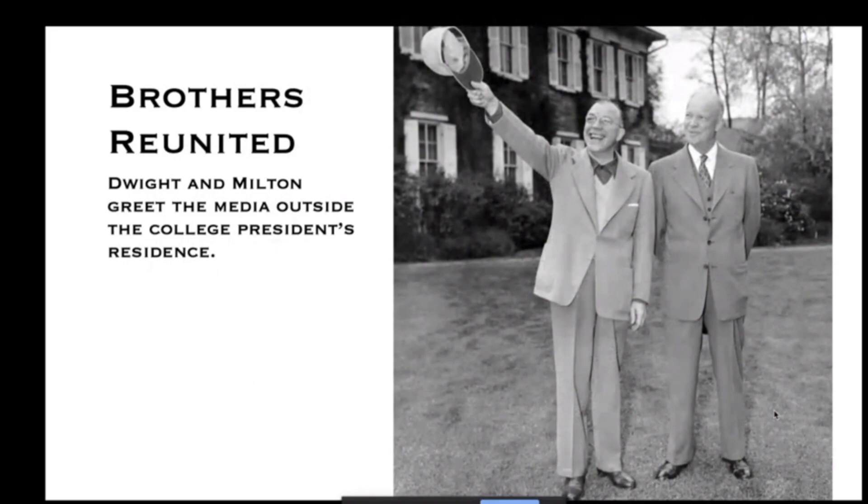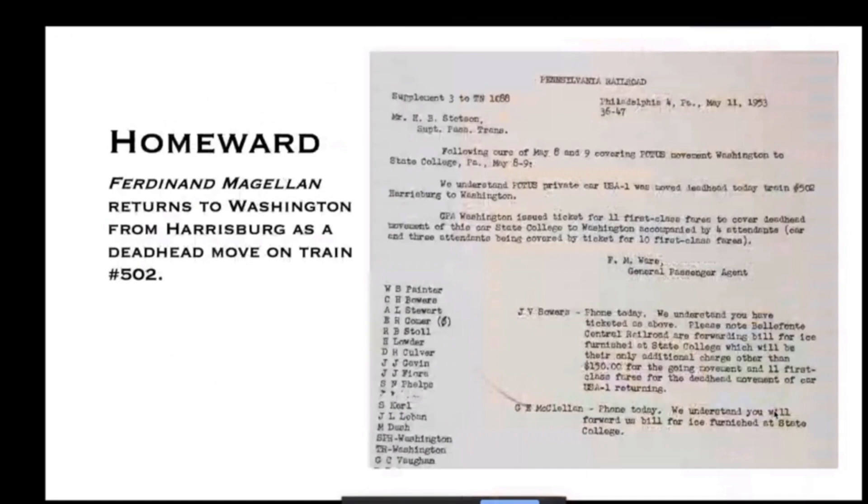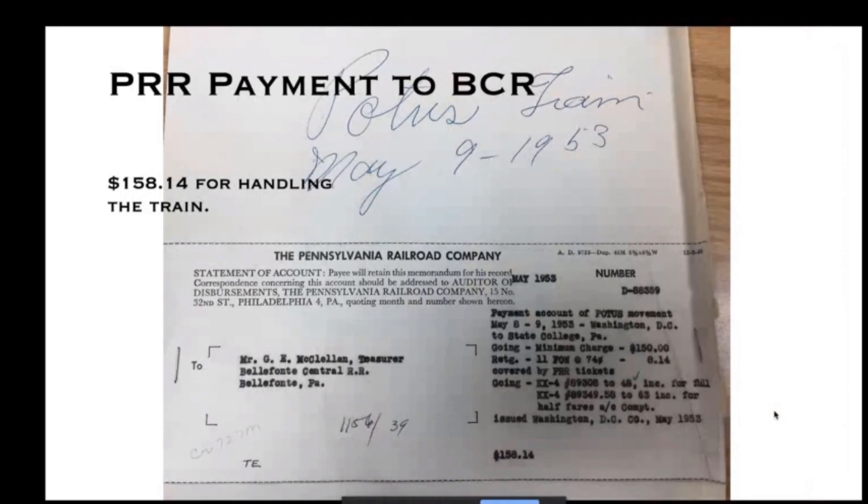Here they are disembarking at State College after breakfast, and after the fishing trip. It mentions that university professor George Harvey, a renowned fly fisherman, escorted them, and Ike caught over 20 rainbow, brook, and brown trout. That would be Milton on the left, and there are the two brothers displaying the fish. We found a clipping from Des Moines, Iowa that was in the Belfont Central archives — a different angle of the photo showing all the fish they had caught.